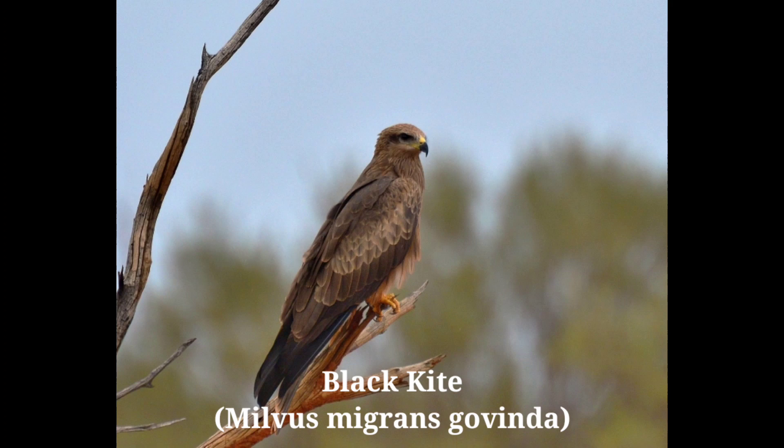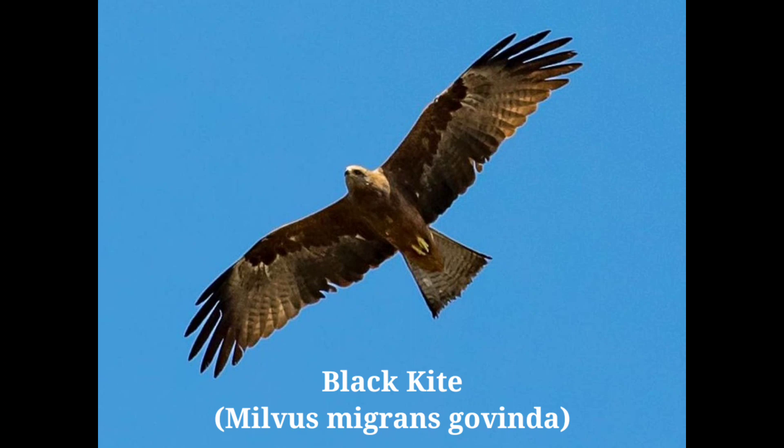They move their tail sideways up and down to make turns. The call of a kite is a long-drawn, loud, and musical 'cheer-are-are-are' in flight. During breeding season they sometimes swoop on each other in the air to snatch food.